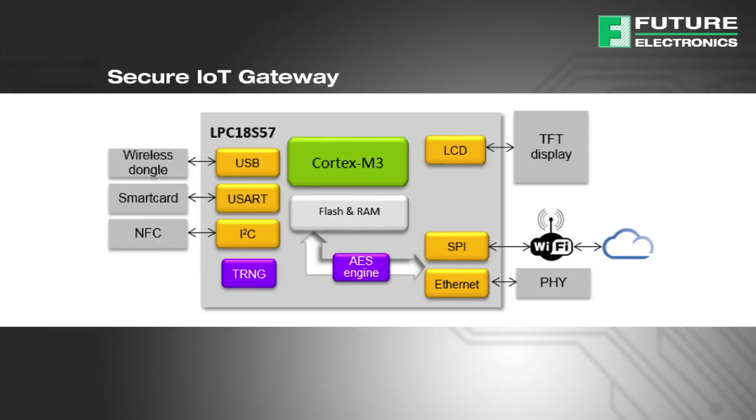Example applications for the secure IoT gateway include high-speed encrypted connectivity via Ethernet or Wi-Fi with hardware AES, secure boot to protect software IP, TRNG for secure session keys, an optional smart card chip for enhanced security, and you can add an A7 secure element for secure key storage and authentication.